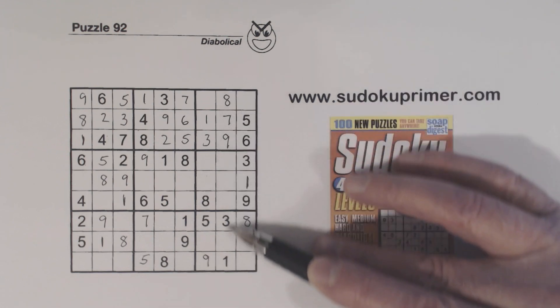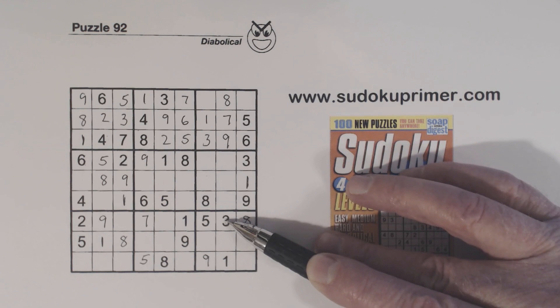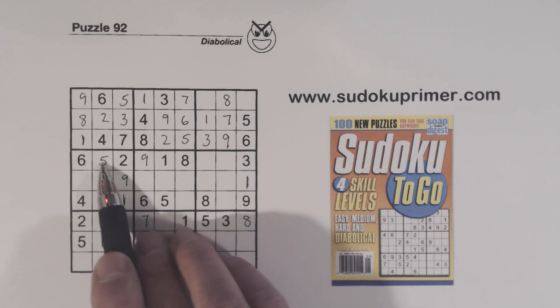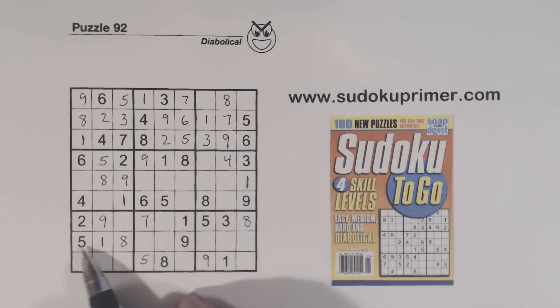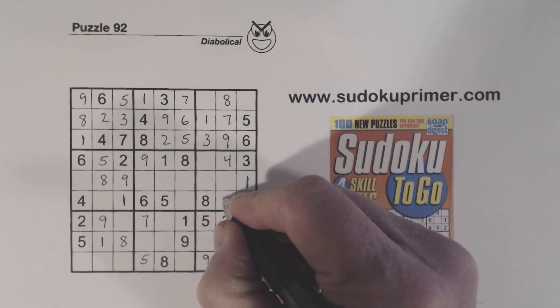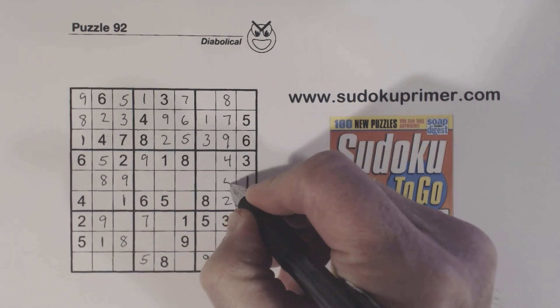Let's look at this column. We're missing 2, 4, 5, 6. Here's a 2, 5, and 6, so that's a 4. Now we're missing 2, 5, and 6. There's a 2, 6 — and there's a 5, 6, so that's a 2. There's a 5 there, so that's a 6, and that's a 5.